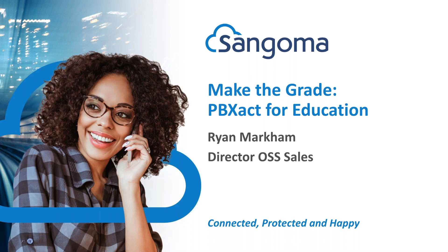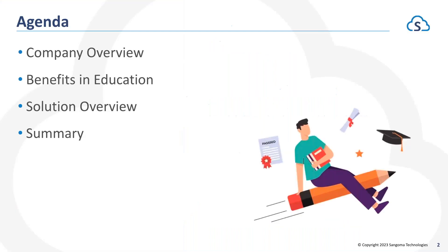My name is Ryan Markham and I am the Director of Open Source Software Sales here at Sangoma Technologies. What we're going to do here today is give you a brief overview of who Sangoma is and what we're all about, then dive into the benefits that PBXact can bring to you in education for your communications. We'll do a full solution overview of PBXact and other pieces of hardware and software, and lastly we'll summarize everything we went through here today.